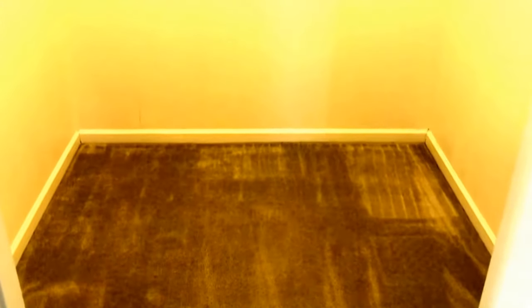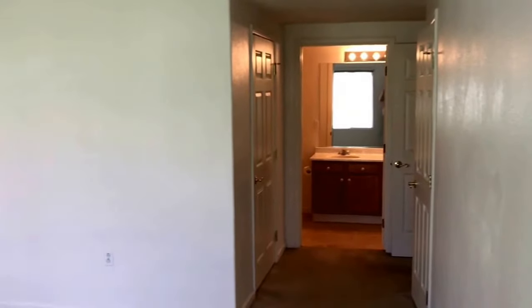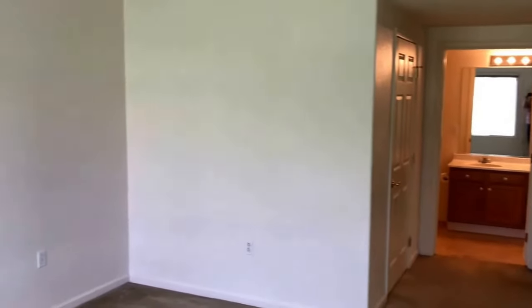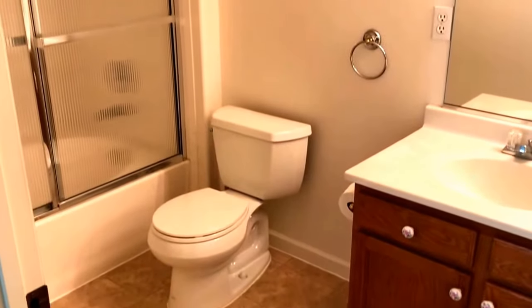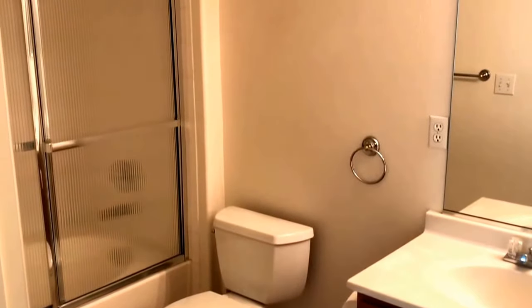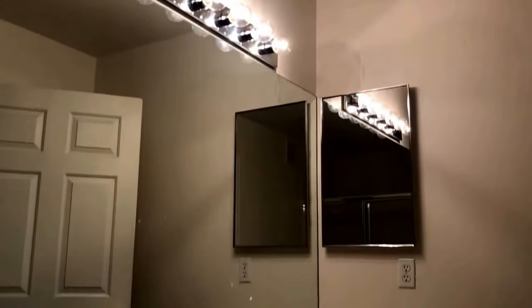On into the master bedroom and it has a large walk-in closet. The master bedroom has carpeted flooring just like the other bedrooms and a ceiling fan. The master bathroom is also a full bath with dual sinks.